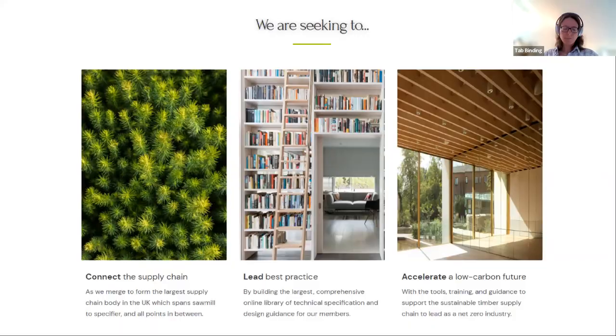Today, in the third of the Design Timber series, we will hear from the team behind the Wooden Annex, which was highly commended in the small projects category at the 2021 Wood Awards. In the first half you'll hear from our speakers on concept and process, then we'll move to a panel discussion and Q&A. Please put questions in the Q&A.